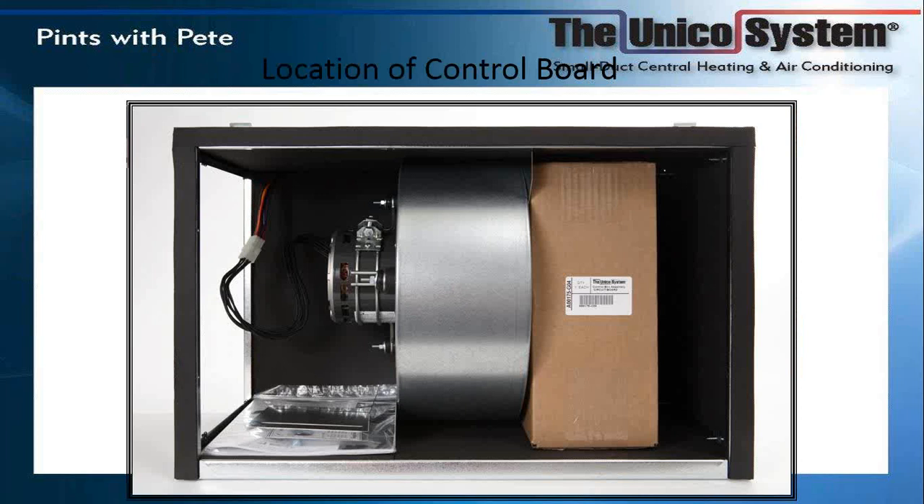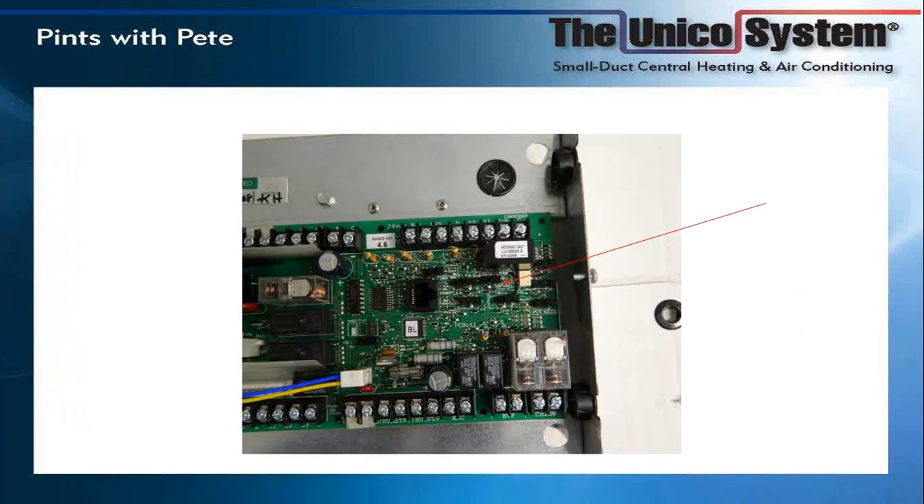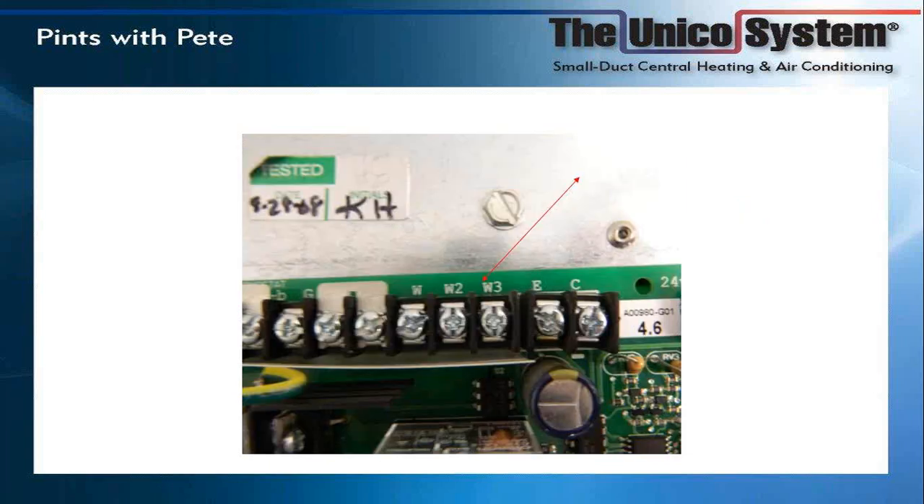The control boards are all shipped to you from Unico inside a cardboard box, which is inside your blower. Version one's distinguishing mark is that it does not have a cardboard overlay. If you have one that fails, we will replace it — the replacement boards will be slightly different and will have a cardboard overlay. Also, the wiring was different, with terminals labeled W, W2, and W3. Later that was redesigned so you could run the system on low-speed heating for hot water coils.